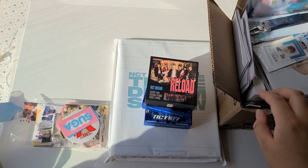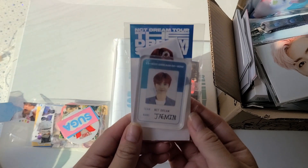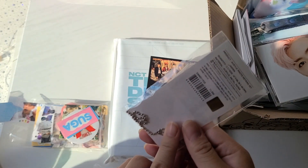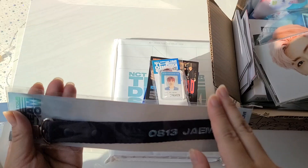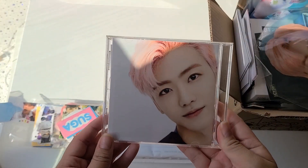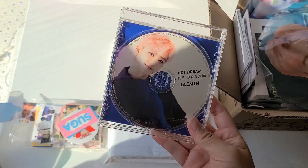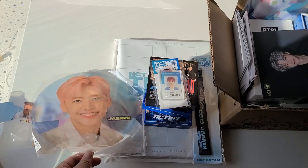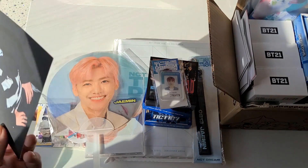I bought a bundle from a secondhand seller of Jaemin's stuff because there were a couple of things in the bundle that I wanted and she was only selling it as a bundle. There's this Dream show ID tag — that's one of the things I wanted — and then this Dream show letter, which is the other thing I really wanted. Those are the two main things I got it for. And then there's a Jaemin Dream CD — I know there's one for each member — and a membership postcard.